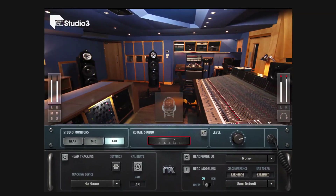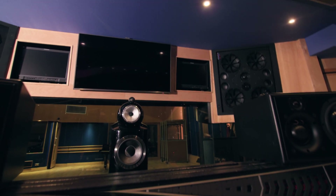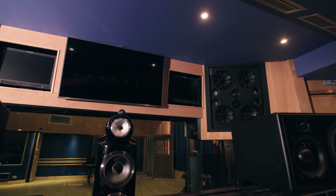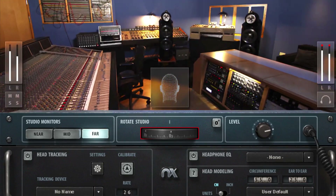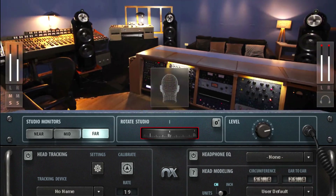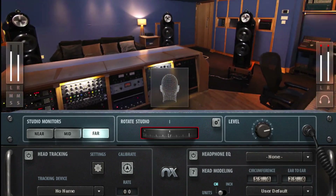Waves Audio Abbey Road Studio 3 plugin. It brings the perfect acoustics of Abbey Road Studio 3 control room right into your headphones in brilliant three-dimensional spatial sound, powered by Waves' pioneering NX 3D audio technology.